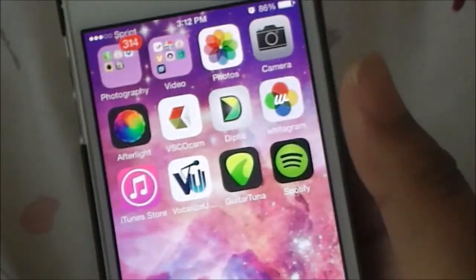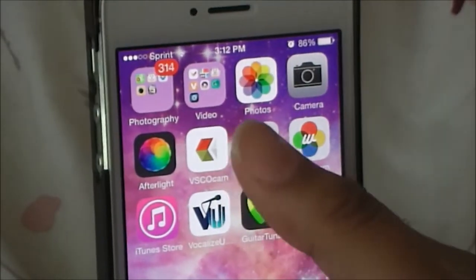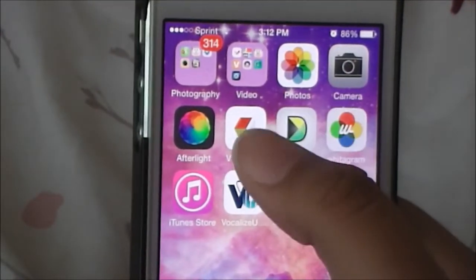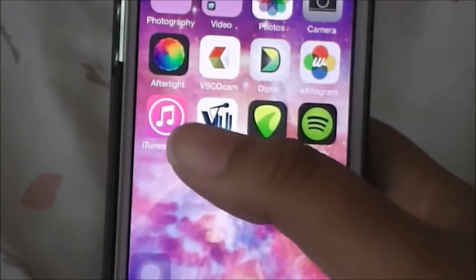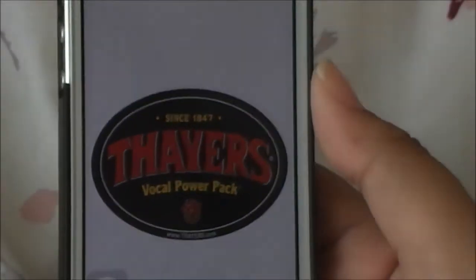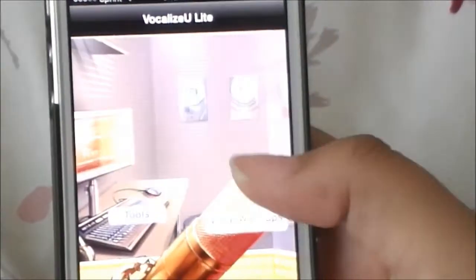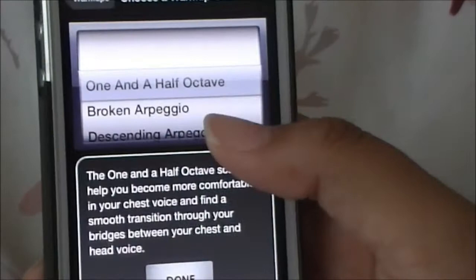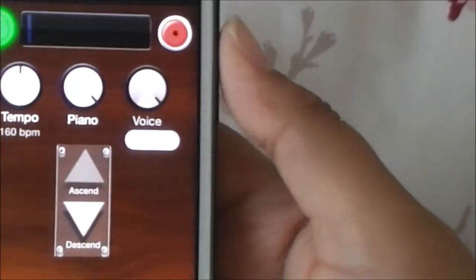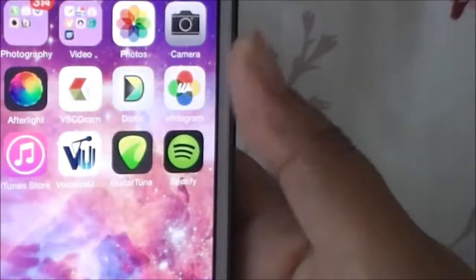If you guys want a 'How I Edit My Instagram Photos' video, let me know in the comments. These are the apps I use - Afterlight costs about a dollar, Diptych cost about a dollar, I think it might have been $1.29, and VSCO Cam was free. I have iTunes Store and Vocalize, the free version, which warms up your voice. I like to warm up my voice daily before singing. You go to Vocal Warmups, choose a warmup, and I just use the Five Tone - you press play and record yourself.